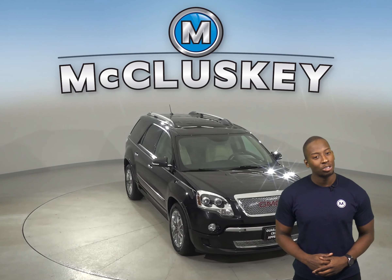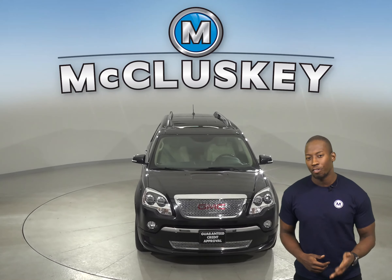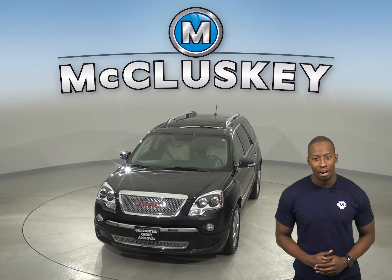There's even a remote start. Come try it before you buy it with our free 48 hour test drive.